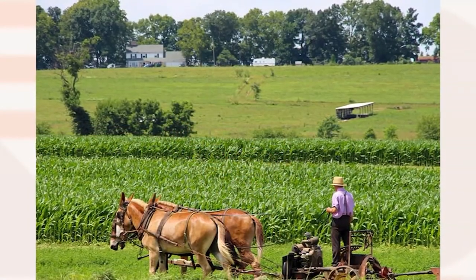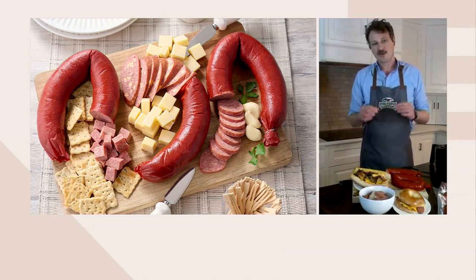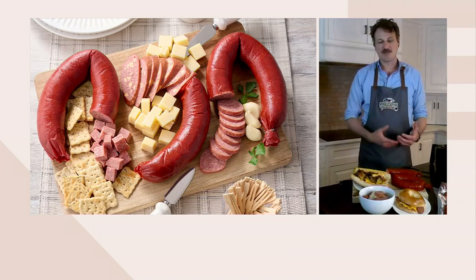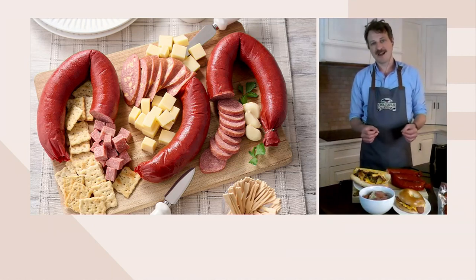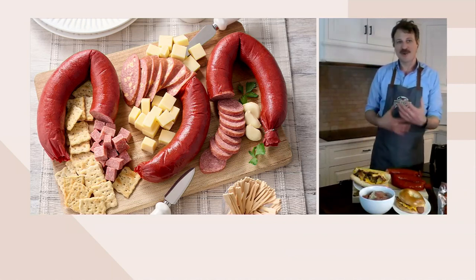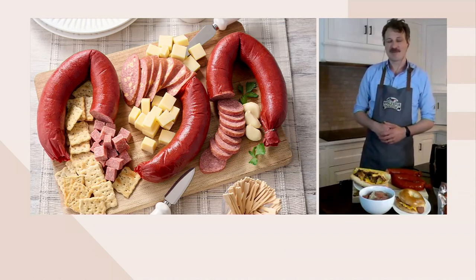Ring bologna is among our most popular offerings, and one of the reasons why is because it's an old-world-style bologna — not your supermarket bologna. We start with lean cuts of beef and lean cuts of pork, and we add 17 different spices, creating an incredible symphony of flavors with mace, onion powder, and coriander. Then we take all of that and smoke it in our smokehouses for three to four hours, which really takes the flavor to another level. There's a smokiness, those seasonings — it just makes for an amazing hors d'oeuvre.